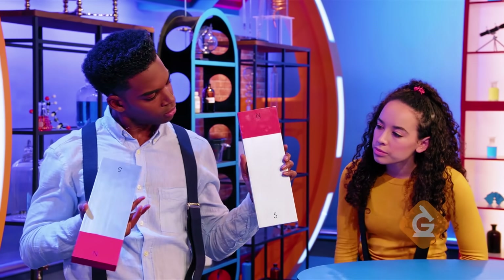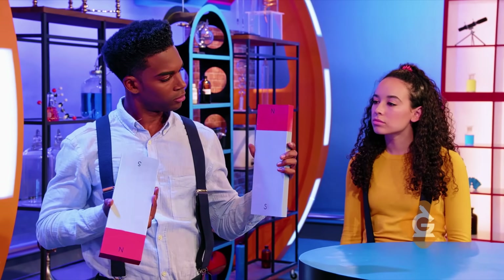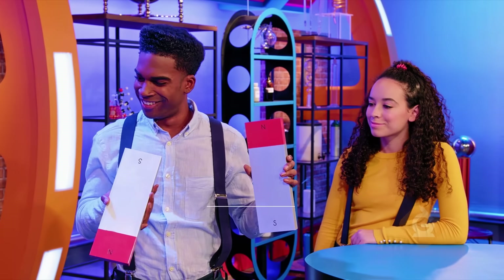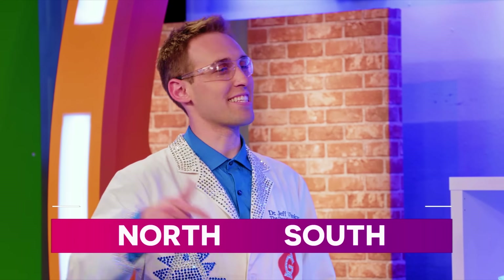As you know, one side says N and the other says S. Yes. Nachos and shrimp? Close. It's actually North and South.